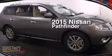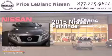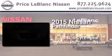This is a brand new 2015 Nissan Pathfinder. It has a 3.5-liter six-cylinder engine and an automatic transmission.